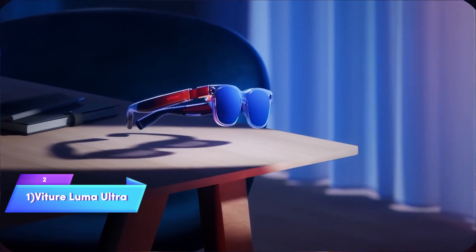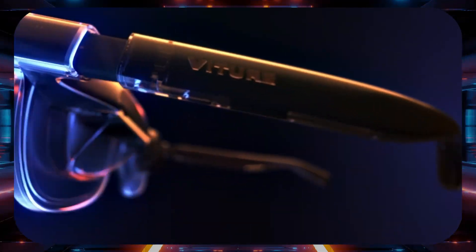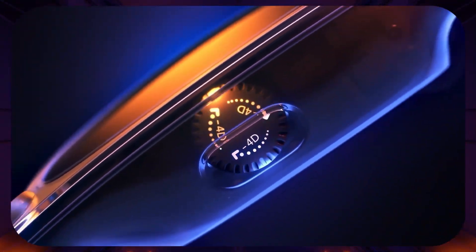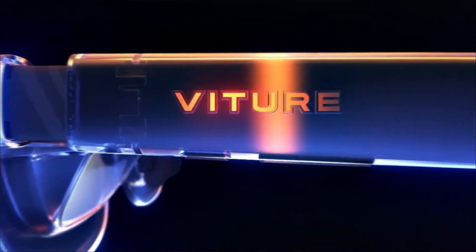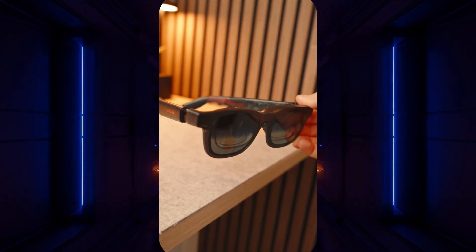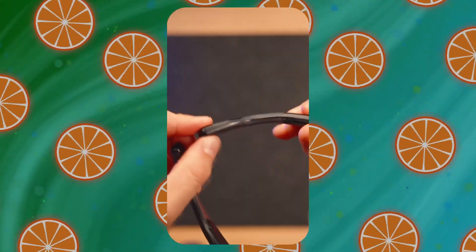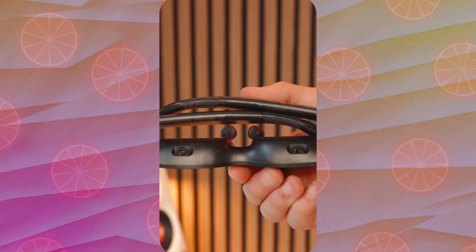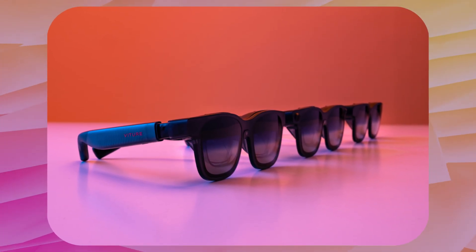Claiming our top spot is the Veitcher Luma Ultra, representing the absolute pinnacle of consumer spatial computing in 2025. These glasses don't just display content — they transform how you interact with digital information in physical space. Those 1200-piece Sony Micro OLED displays deliver rich colors, true blacks, and an impressive 52-degree field of view. Brightness pushes to 1250 nits, finally making AR glasses genuinely usable in bright environments. Text appears razor sharp, and motion at 120Hz is buttery smooth whether you're streaming content or gaming. Audio comes courtesy of a partnership with Harman Tune speakers that deliver surprisingly full bass response and crisp vocal clarity. The adjustable pads and dual IPD options ensure comfort without that wearing-a-gadget feeling.